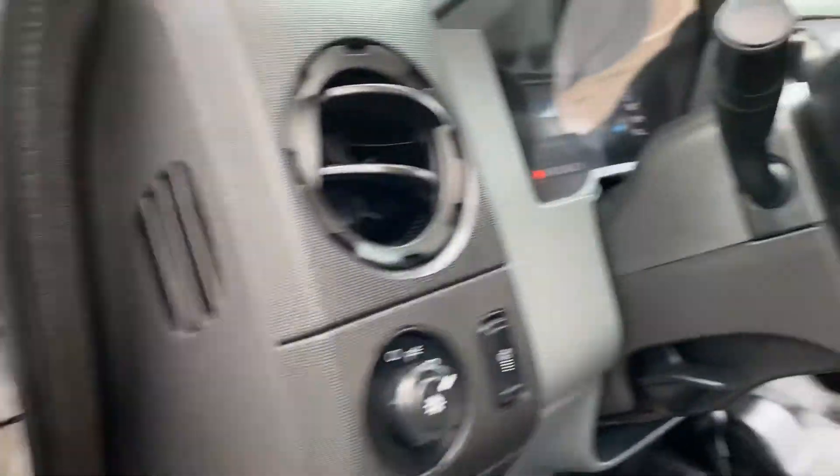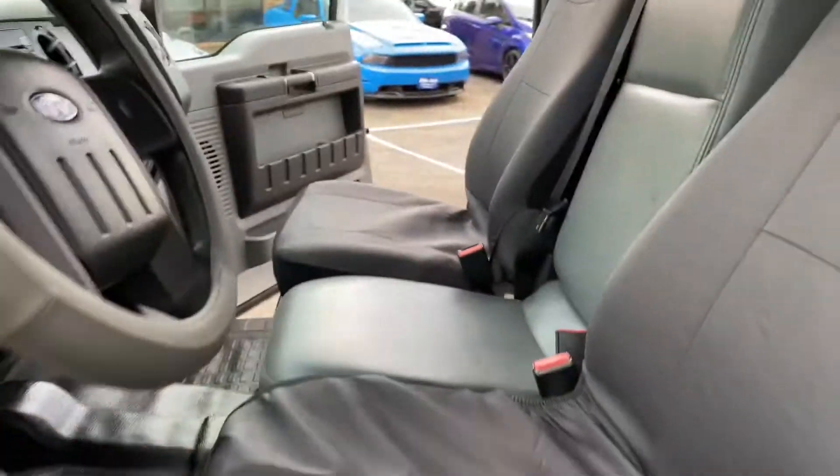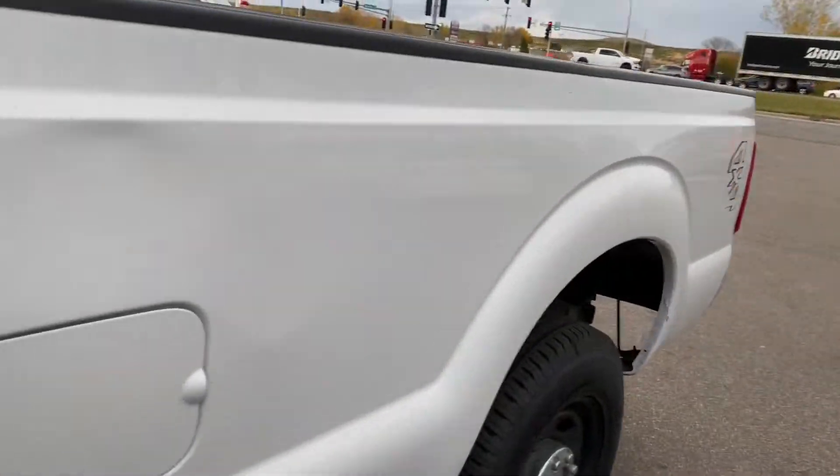Power windows, locks, power mirrors, steering audio controls. No warning lights on the dash. Well-kept interior with easy-to-clean vinyl floors. Locking rear differentials. Under the doors, the cab corners, the rockers, and the wheel arches are in really nice shape.